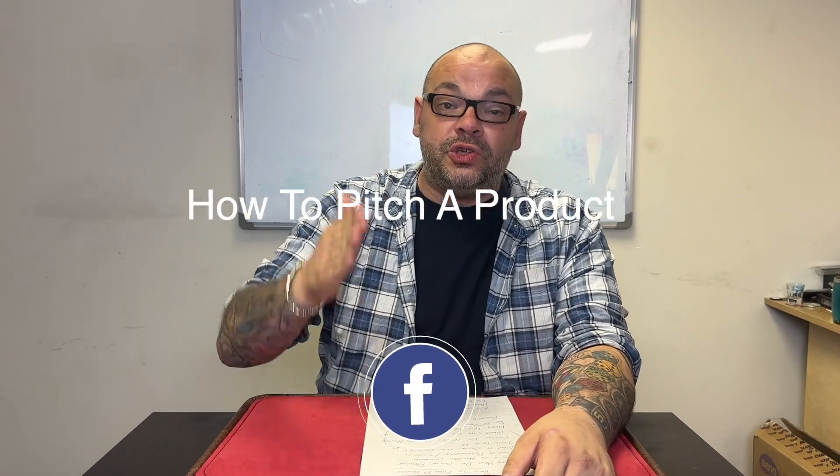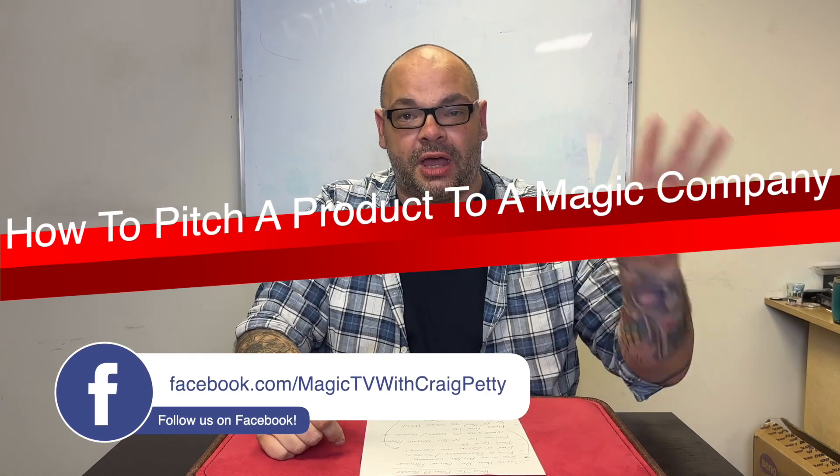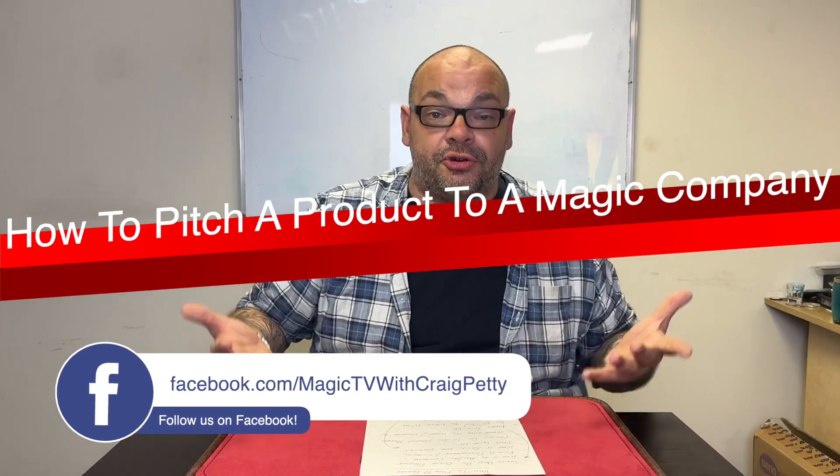This video is all about how to pitch a product to a magic company. I'm not talking about creating the product or creativity — there are videos on Magic TV about how to be creative. This is assuming you have a kick-ass, awesome product and you want to pitch it to a magic company. How do you go about pitching it and having a good chance of them saying yes?